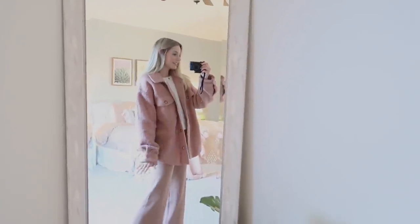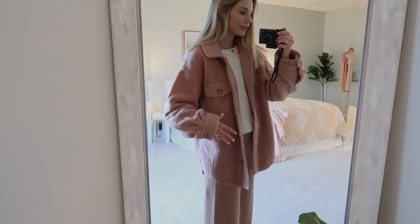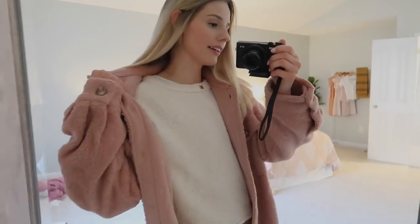And the final outfit — I have the mocha pants with my rose jacket and my knitted crew neck.